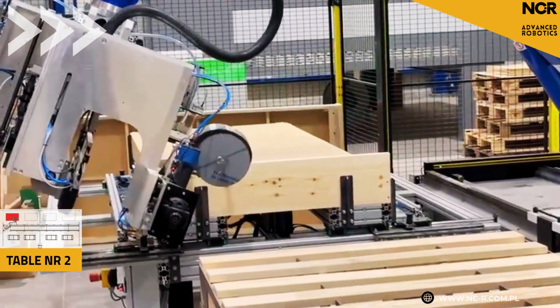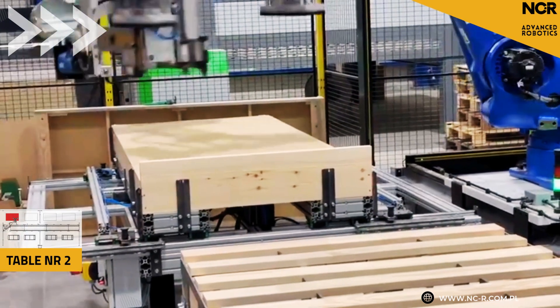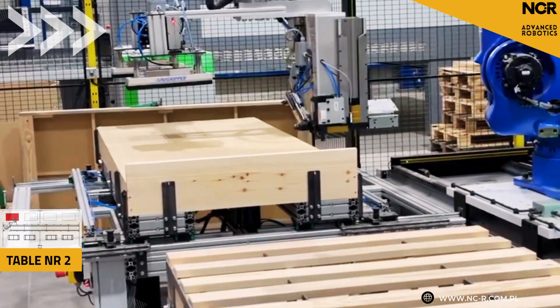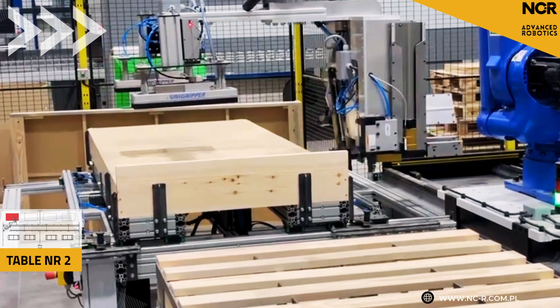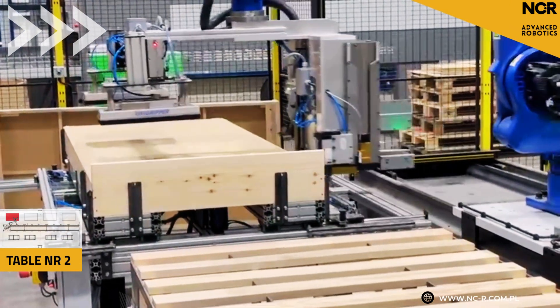What about service? Do our operators need to be robotics specialists? No, that's the beauty of this solution. The whole thing is controlled by an intuitive touch panel with a clear user interface. Simply select the frame model from the list and the robot automatically adjusts everything. And it really works. After a short training, our people can handle it without a problem.